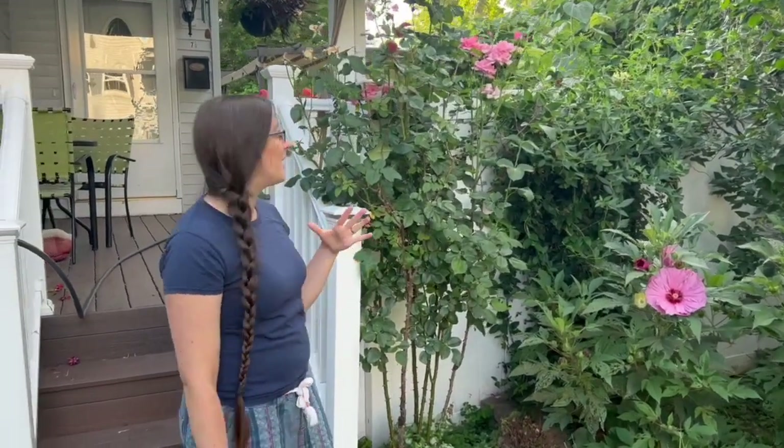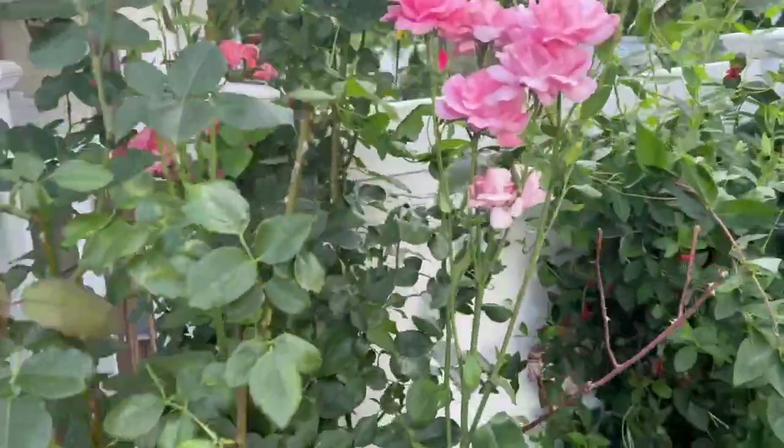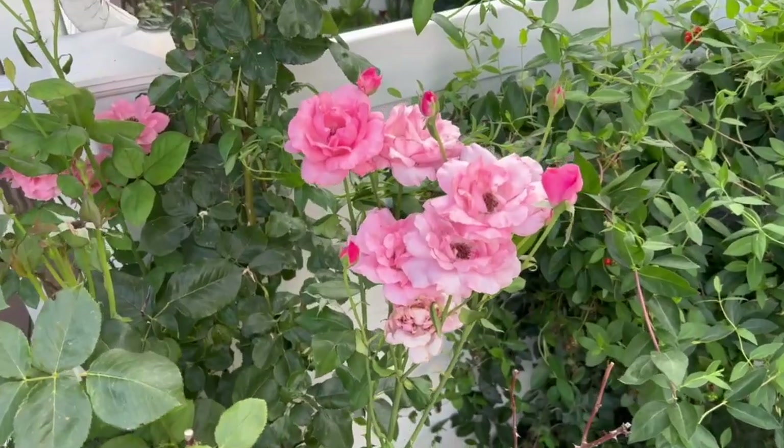Right in the front of the house we have our pink climbing roses blooming. We showed you guys this in the June garden tour but they're doing a really good job — self-cleaning, nice and full at the top.